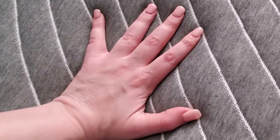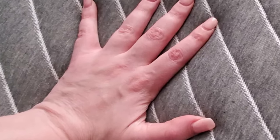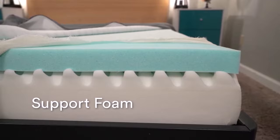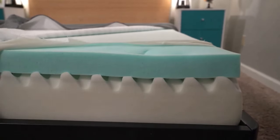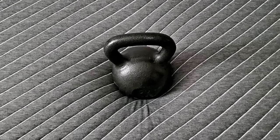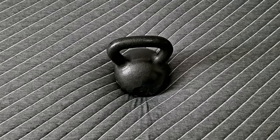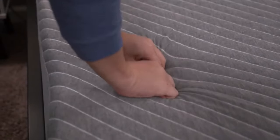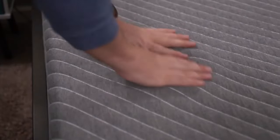While ideal for back and stomach sleepers, it may be too firm for side sleepers. Priced at $1,399 for a queen size during perpetual sales, the Sienna Mattress provides excellent value. With a 180-night trial and a 10-year warranty, it offers generous terms considering its affordability. Overall, the Sienna stands out as a solid choice for those seeking a supportive and budget-friendly mattress.